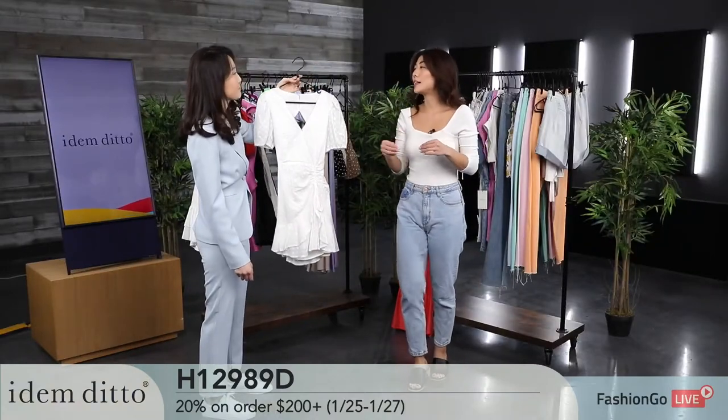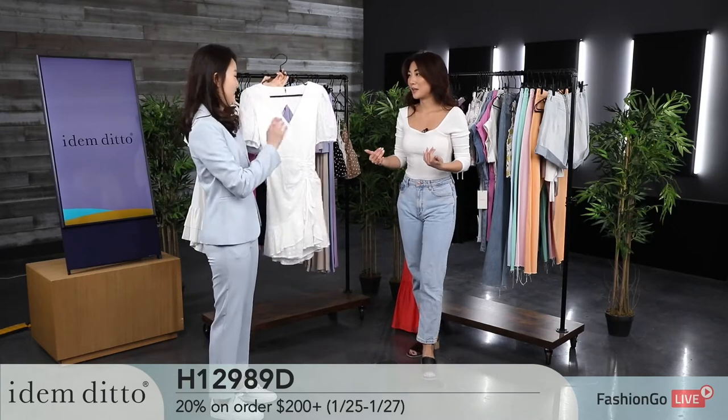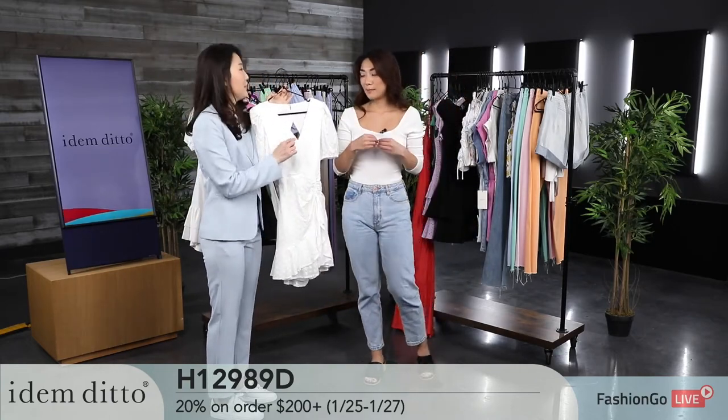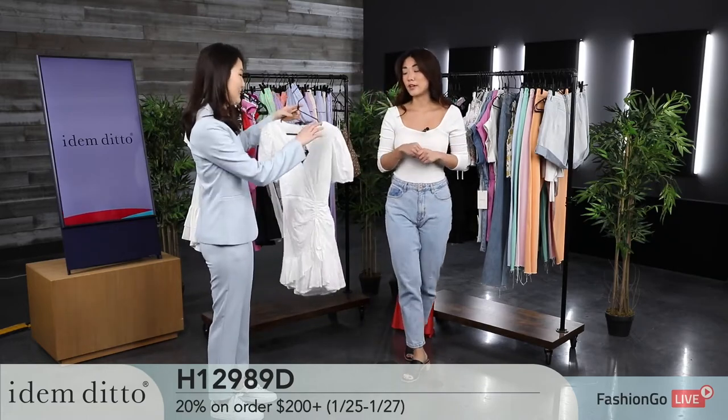These are really classy Easter-ish spring dresses. There's also a snap button in the front so you can snap it on for more coverage.